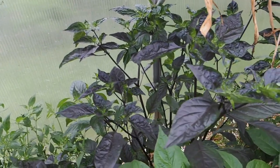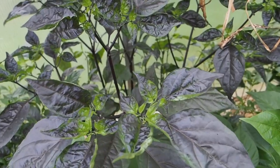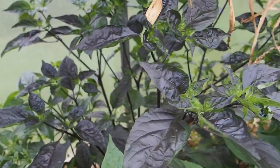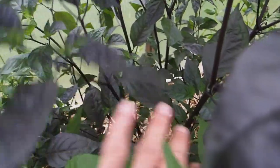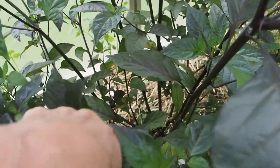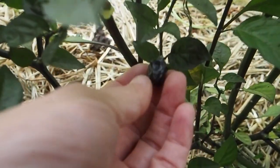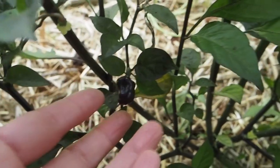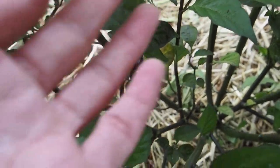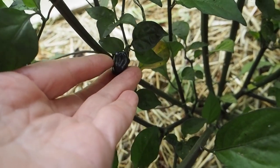Next to that we've got the Pimenta Puma, which is my only purple-leafed pepper variety that I'm growing this year. There were some pods way down in here — some kind of black ones. They're pretty tiny, but hopefully they'll get bigger. I think they're supposed to ripen to red.